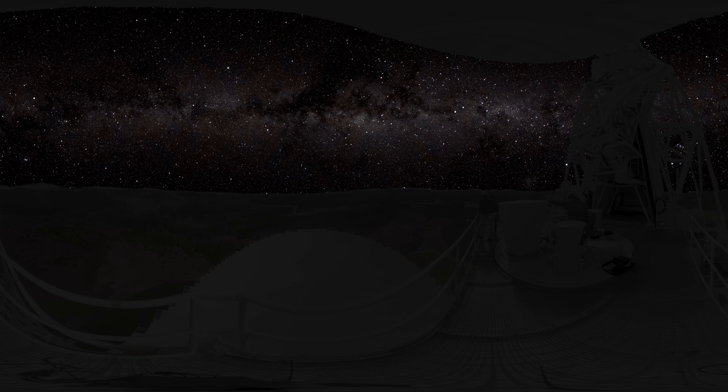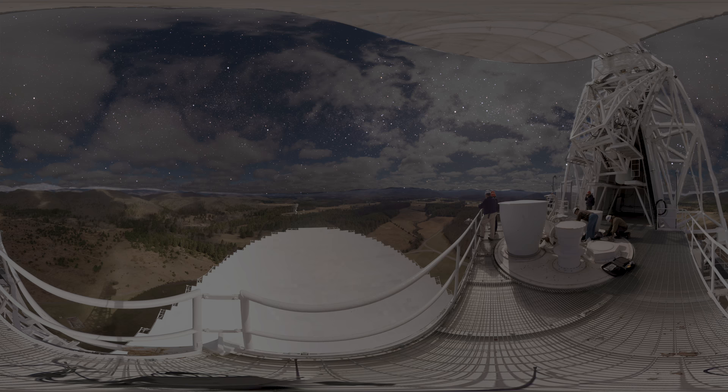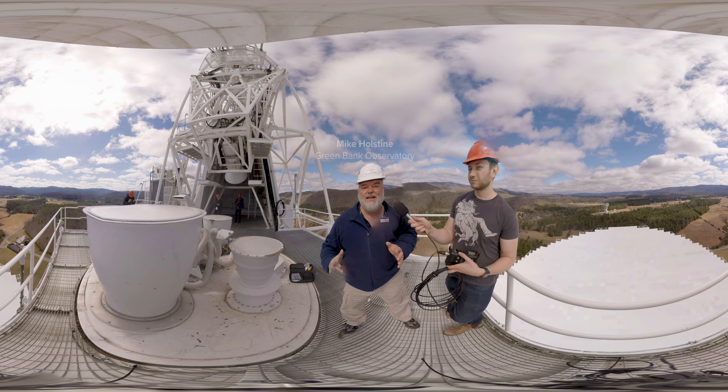We don't know before we make a detection whether ET might choose frequencies around a gigahertz or frequencies that are much higher, so the instruments here enable us to see a very wide range of frequencies and reach exceptional sensitivities given the collecting area of the telescope. We've made it to the top of the telescope, 450 feet above ground level, and we're at the top of the receiver room.